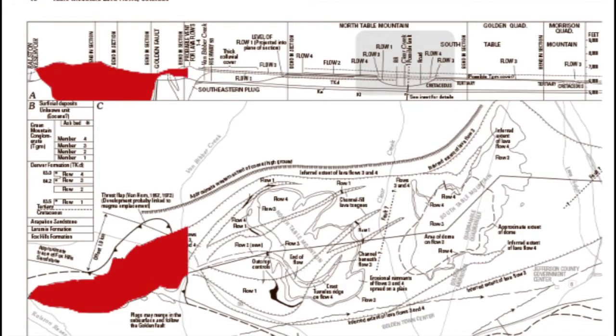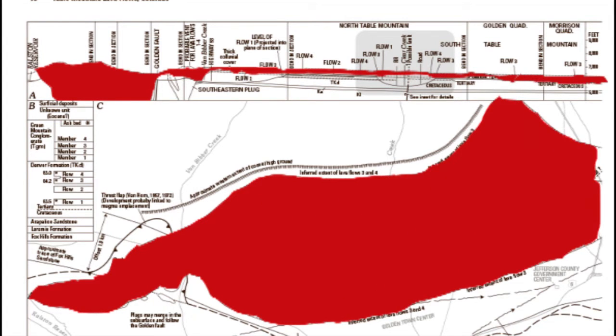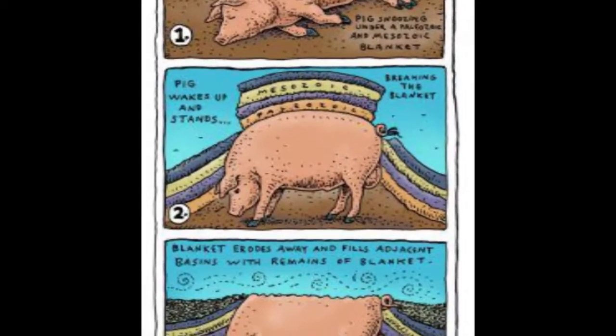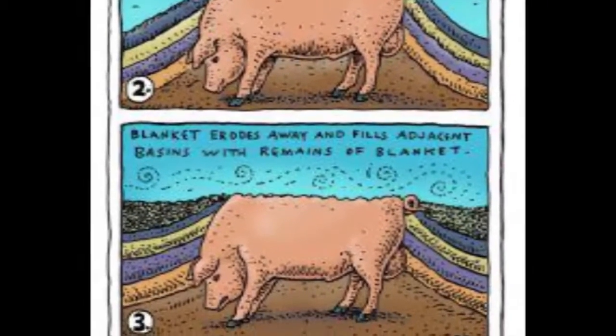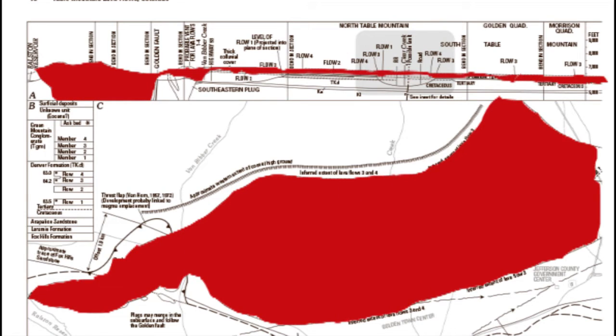A few million years before this last lava flow covered the area, the Rocky Mountains uplifted, and the eroded pieces of Paleozoic and Mesozoic sediments and Pre-Cambrian basement rock deposited onto the flanks until around 62 million years ago — the youngest age of this top lava flow.